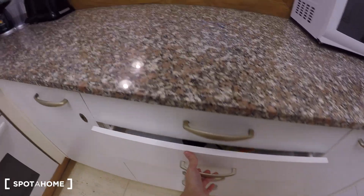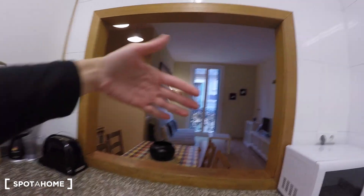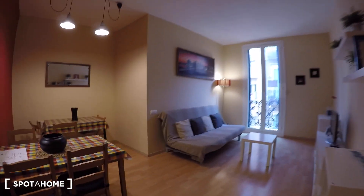Here we have some drawers with everything you might need. We have a toaster. And this is the kitchen. As you can see, we have a window here where you can see the living room, so it's quite nice.